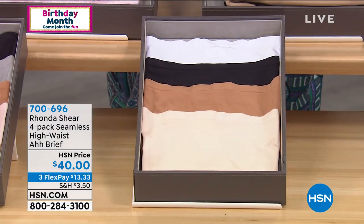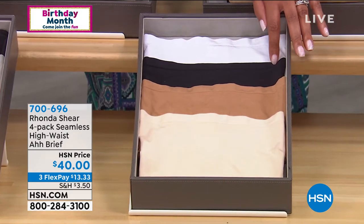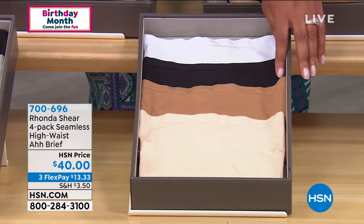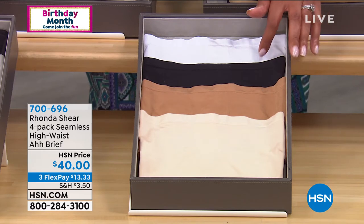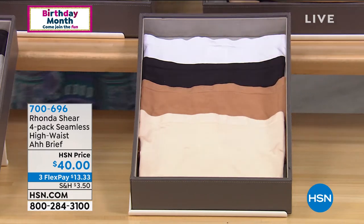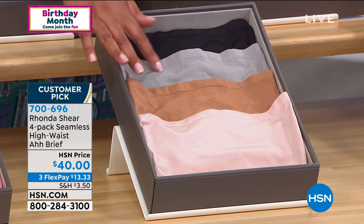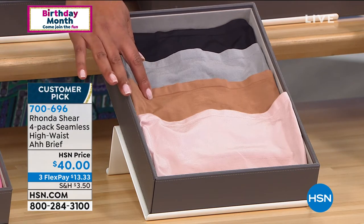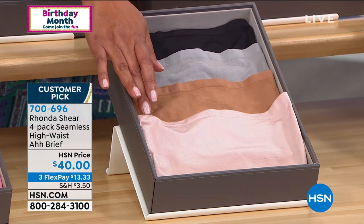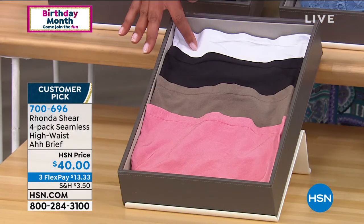This color is nude, and I'll show you the set right here that it comes in. You're going to get a black, you're going to get the nude, and you're going to get caramel, and you're going to get the white — all of those. You can also get this where you get black, gray, caramel, and blush, which is kind of like a light pink. It'll match back with your bras. And then the last color in that four-pack, you get the white.